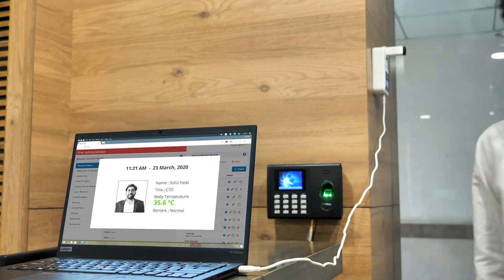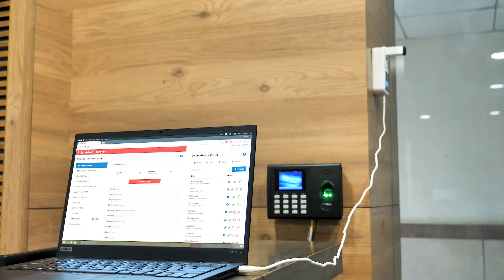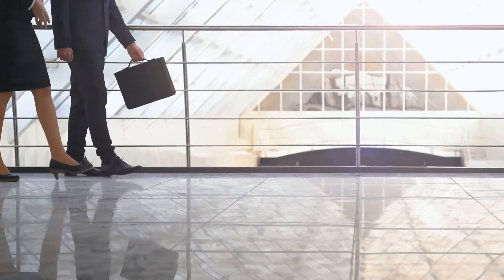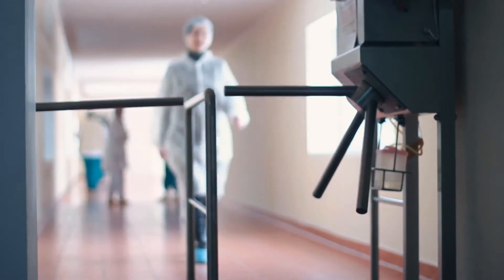The data from FIVO Bot can be integrated with your existing access control systems, ERP solutions, and digital kiosks. It can be easily installed at entrances of office premises, restaurants and bars, malls, shopping centers, and industrial facilities.